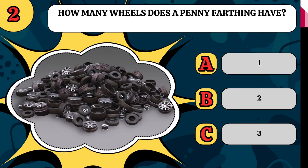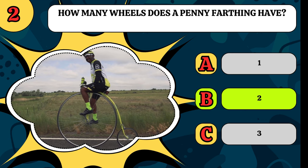How many wheels does a penny farthing have? Does it have one wheel, two wheels, or three wheels? It's got two wheels — a big one and a small one.